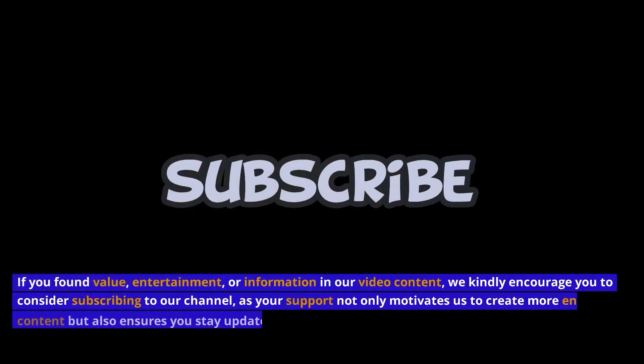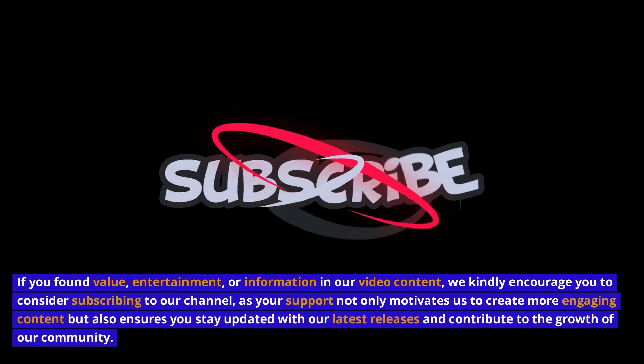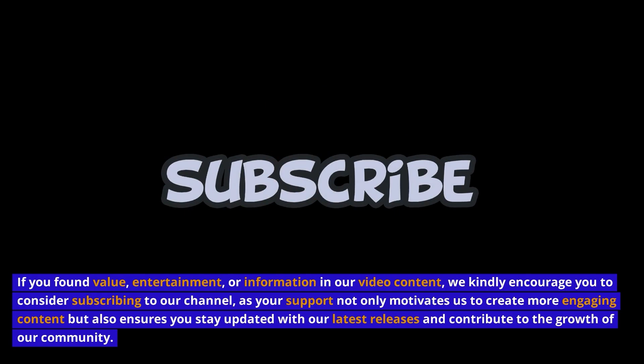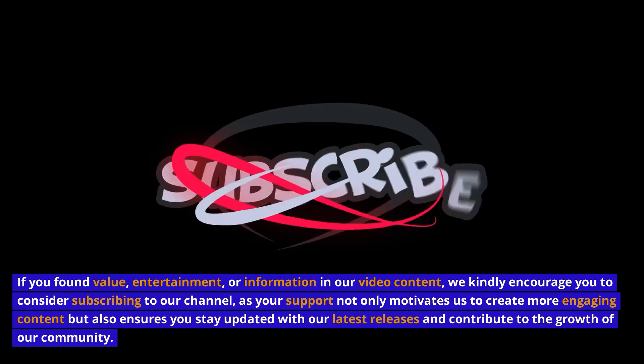If you found value, entertainment, or information in our video content, we kindly encourage you to consider subscribing to our channel. Your support not only motivates us to create more engaging content, but also ensures you stay updated with our latest releases and contribute to the growth of our community.